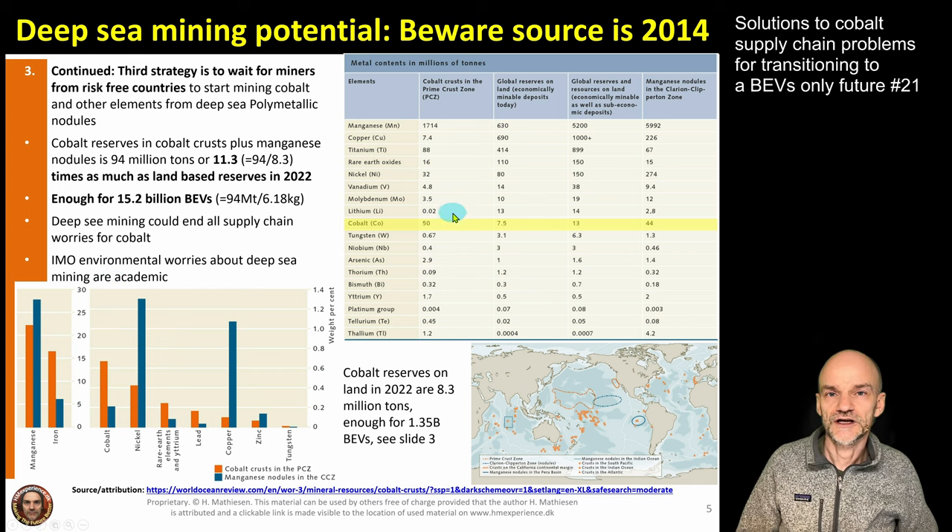There are a few things we should protect in the deep sea — specifically geothermal vents that sustain unique ecosystems. We should not bulldoze those and destroy the life there. However, these geothermal vents are not located in the same places where the cobalt-bearing nodules are found, so we don't have to disturb them.